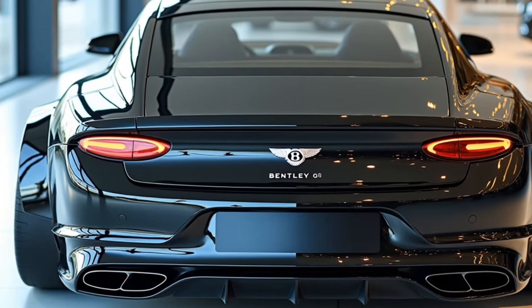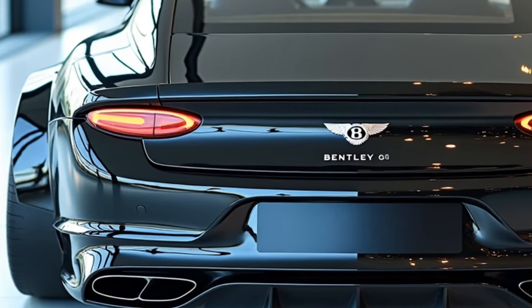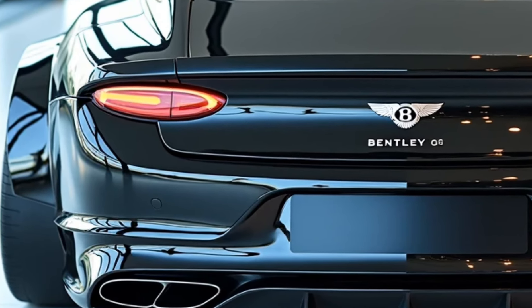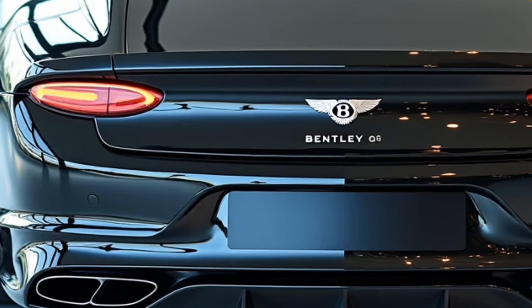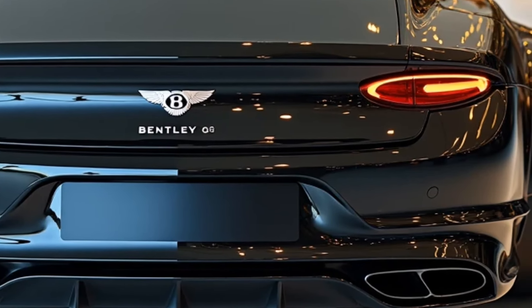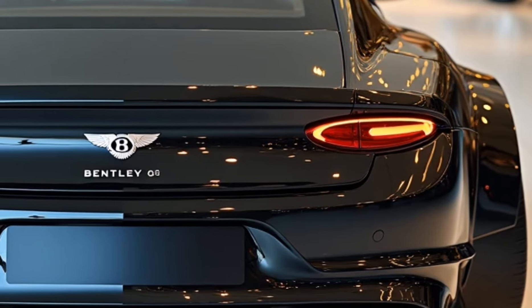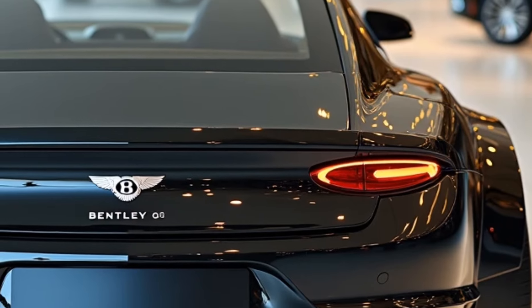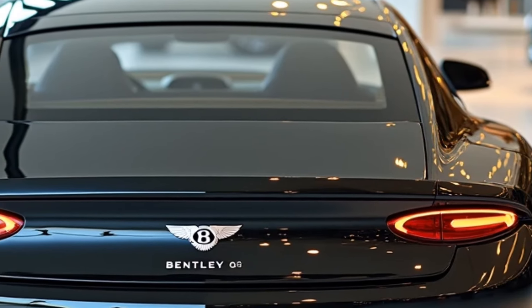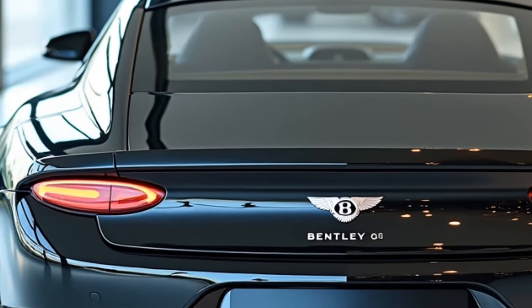The long hood, sculpted body lines, and muscular haunches create an aura of power and refinement that's hard to miss. Moving to the rear, the 2025 Continental GT showcases redesigned taillights with an intricate oval motif that complements the dual exhaust outlets. The car sits on a range of 21- to 22-inch alloy wheels, available in multiple bespoke finishes. Aerodynamic improvements, like the active rear spoiler, enhance both performance and visual appeal.